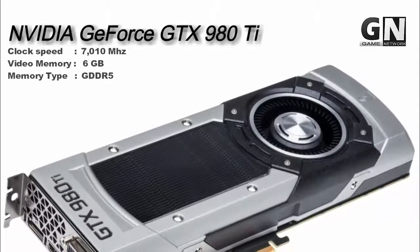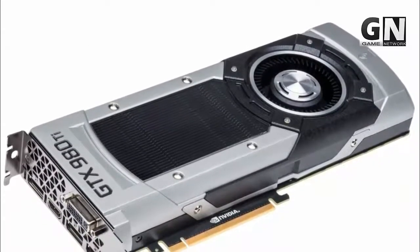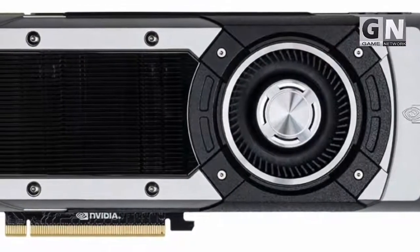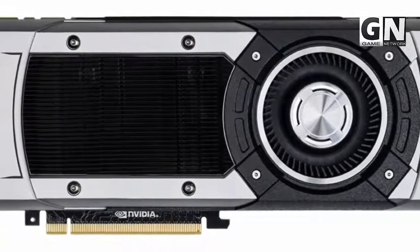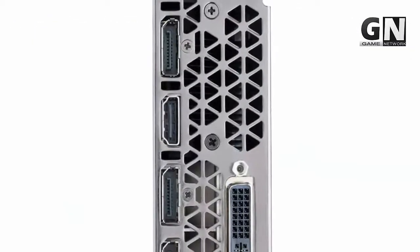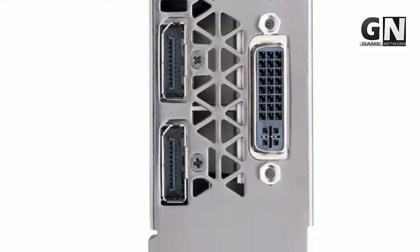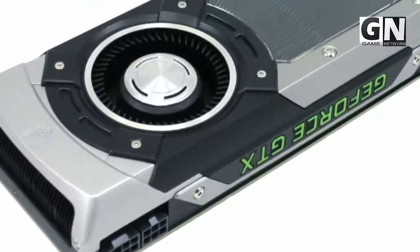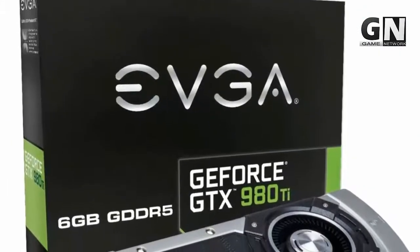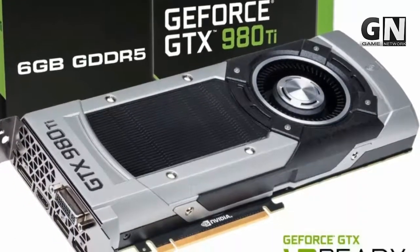NVIDIA GeForce GTX 980 Ti provides you with high definition virtual reality graphics experience while being powerful and power efficient at the same time. If you want stunning 4K high resolution graphics, then this product is for you. It also supports DirectX 12 OSD to ensure smoother graphics flow and compatibility with modern games. With a high base clock speed of 1000 MHz and boost clock speed of 1076 MHz, it gives you top clock speeds. It comes with 24/7 support by EVGA technical support, and you can also call their helpline or email them for more assistance.